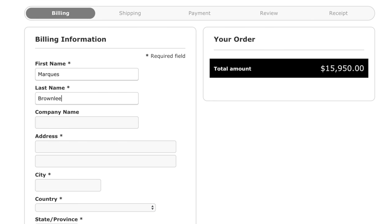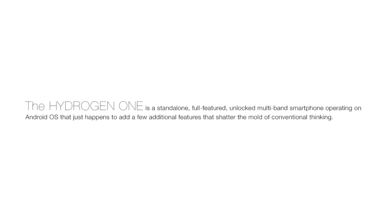But what is the Hydrogen One? Right on their website, this is the description they give: "This is a standalone, full-feature, unlocked, multi-band smartphone operating on Android OS that just happens to add a few additional features that shatter the mold of conventional thinking." Well, this has me interested. I'm thinking this either is going to be a really cool smartphone or a robot that's going to take over the world eventually.